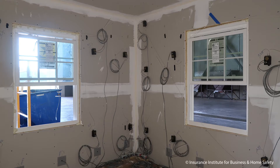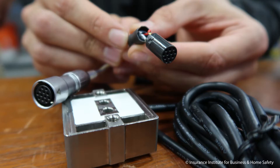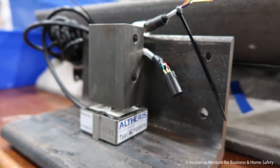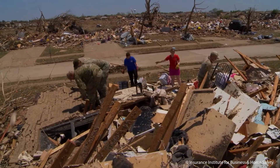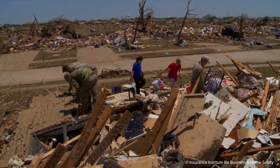By instrumenting all those connections, as we're doing right now, we're understanding that pathway of the loads getting down to the foundation — where we need to put the strength, where it may be missing. The cost of making a Fortified Home is so small in comparison to the loss that you're going to suffer without it.